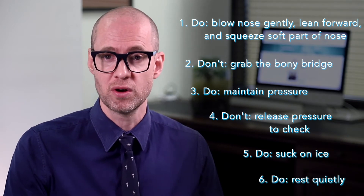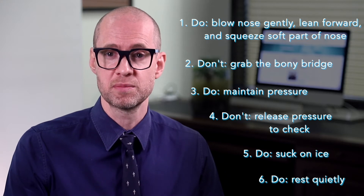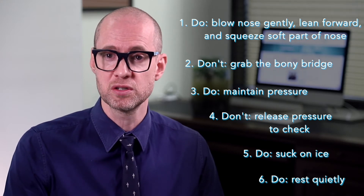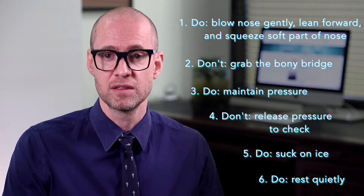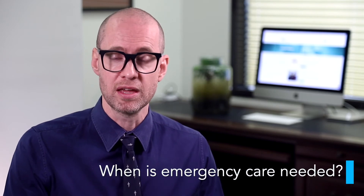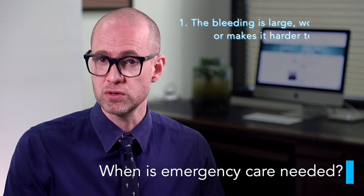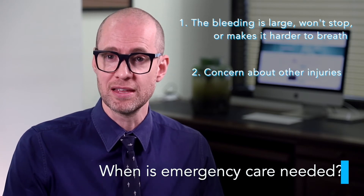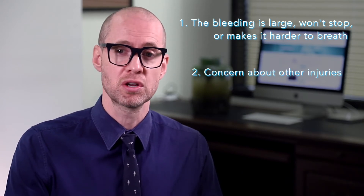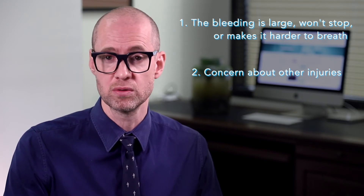Do rest quietly and follow all the steps outlined above. But if your nose continues to bleed after applying pressure for a total of 30 minutes, then it's best to seek help. You should seek emergency medical care if the bleeding is large, won't stop, or makes it hard to breathe, or if the bleed is after an injury such as being hit in the face and you're concerned you or your child have other injuries such as a broken nose.